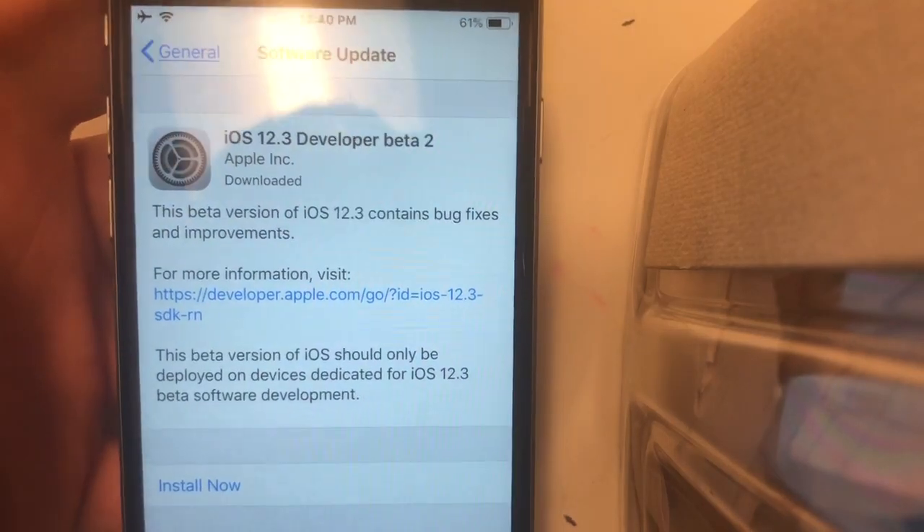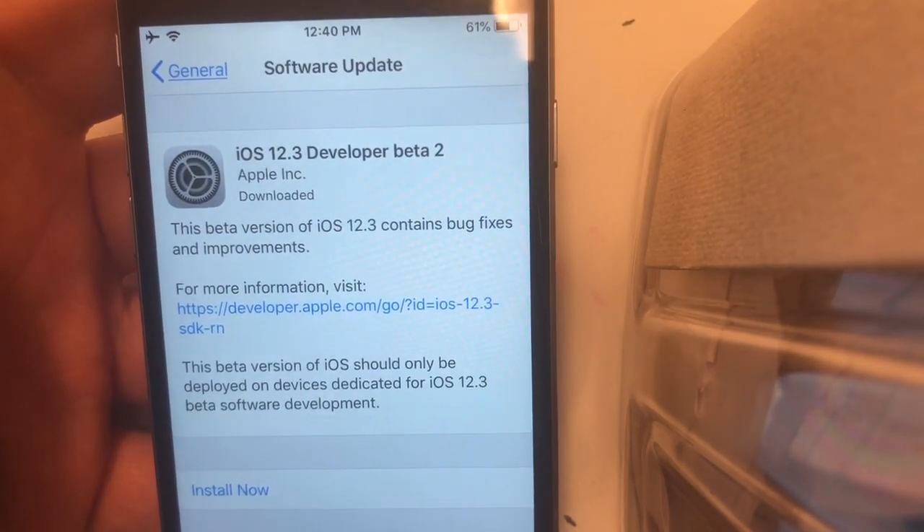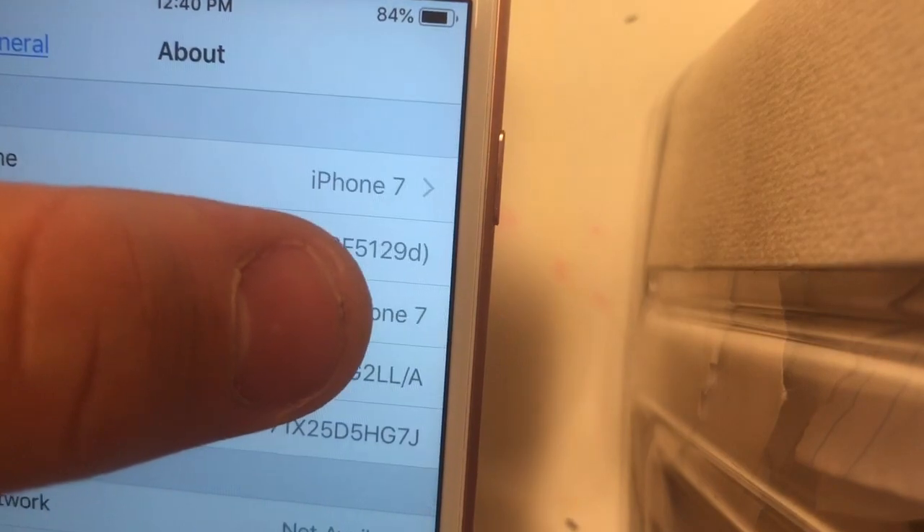What's up guys, this is the house to grow today. Apple has released iOS 12.3 beta 2 to developers today. A couple hundred megabytes on my iPhone 6 — on my iPhone 7 I installed it. The build number is 16F5129D.